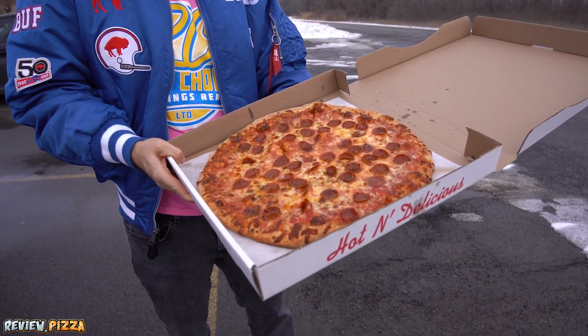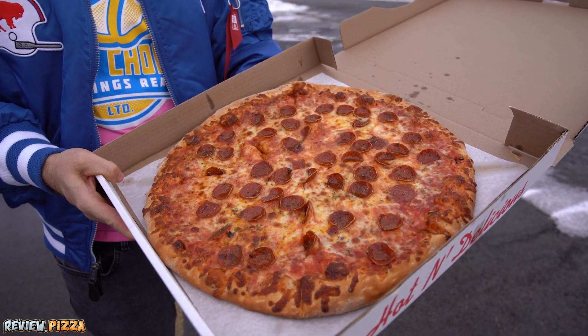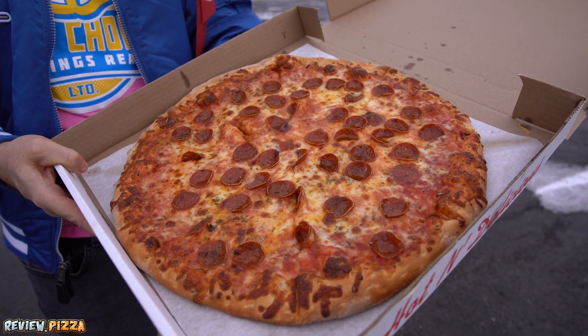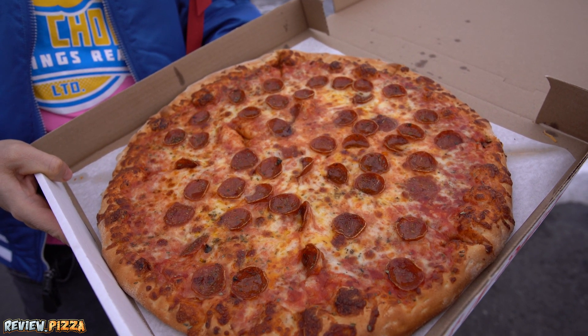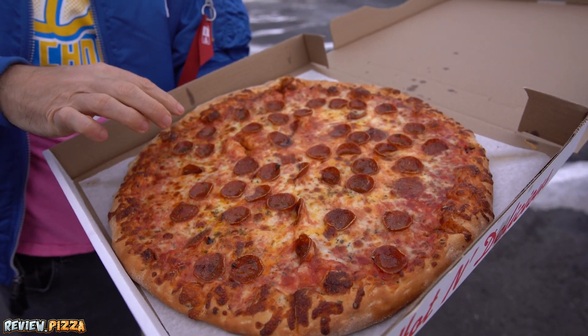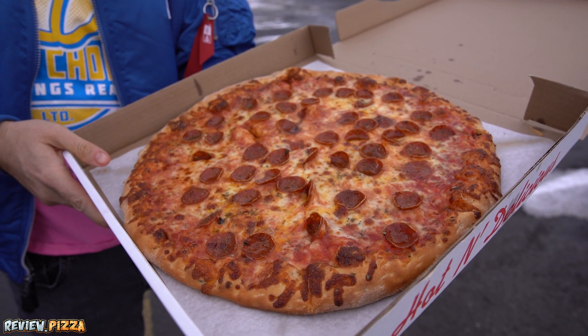I was curious about this because I went in and they had slices — all kinds of different slices in there. And they got cup and char on this bad boy. Could use a couple extra peps over here, but I'm getting picky.